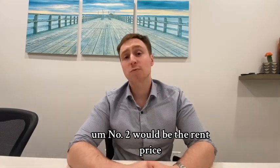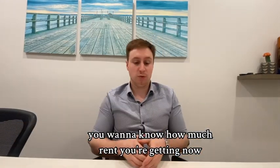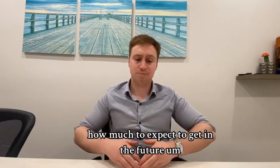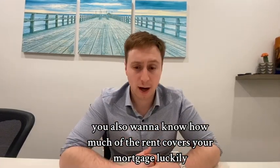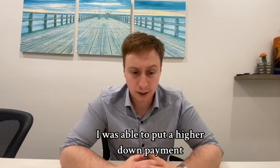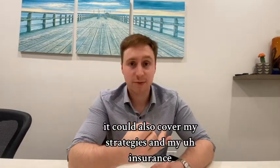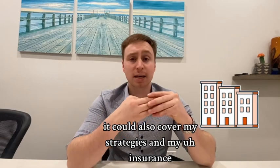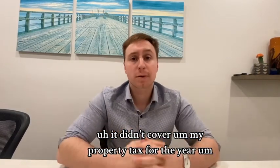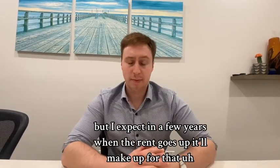Number two is rent price. Especially buying as an investor, you want to know how much rent you're getting now and how much to expect in the future. You also want to know how much the rent covers your mortgage. Because I bought in Chilliwack, I was able to put a higher down payment, so not only can my rent cover my mortgage, it can also cover my strata fees and insurance. It didn't cover my property tax for the year, but I expect when the rent goes up in a few years, it'll make up for that.